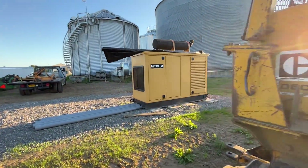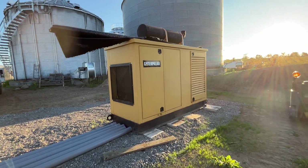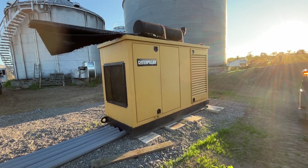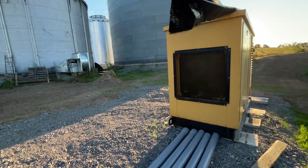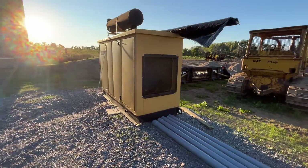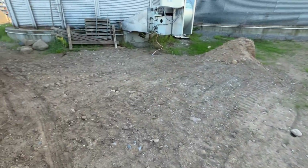We bought a CAT generator this winter because we don't have three-phase power. It would cost us a million dollars to get three-phase power here. I know there are grants available and we're going to look into it, but in the meantime this was the stopgap measure. We put in the generator and ran underground lines — I think they're four inch.